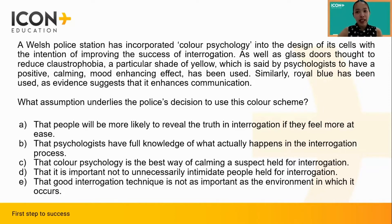The question is asking for the assumption behind the police's decision to implement color psychology. From the given information, we know that their goal in doing so was to improve the success of interrogation. This would only make sense if they believed that the color scheme recommended by color psychology would have some sort of positive effect on the result of interrogation. However, if we look more carefully into the given information, we are only told that the use of certain colors can help reduce claustrophobia, can have a positive calming mood-enhancing effect, or it can enhance communication. In other words, the use of certain colors has the effect of making people feel at ease.